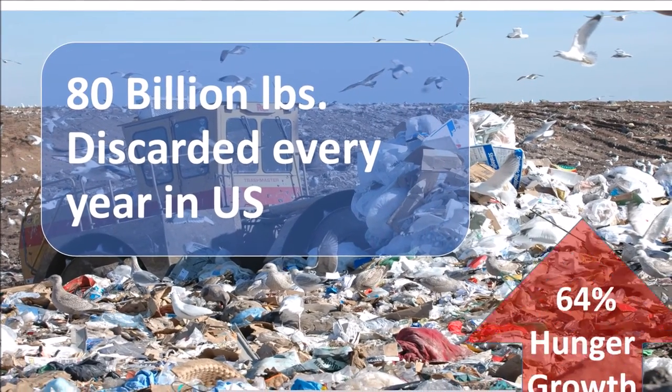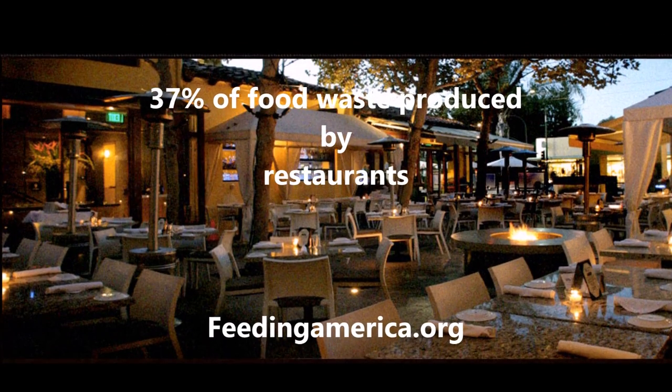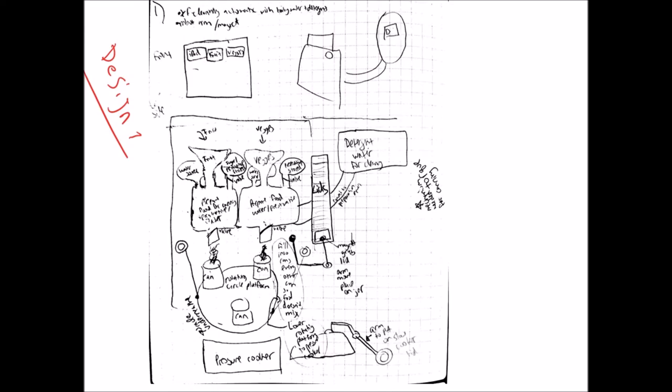On the other hand, the hunger rate grew by 64% in Michigan over the last decade. Restaurants account for 37% of food waste. Our team used the engineering design process to find a solution to this complex problem.